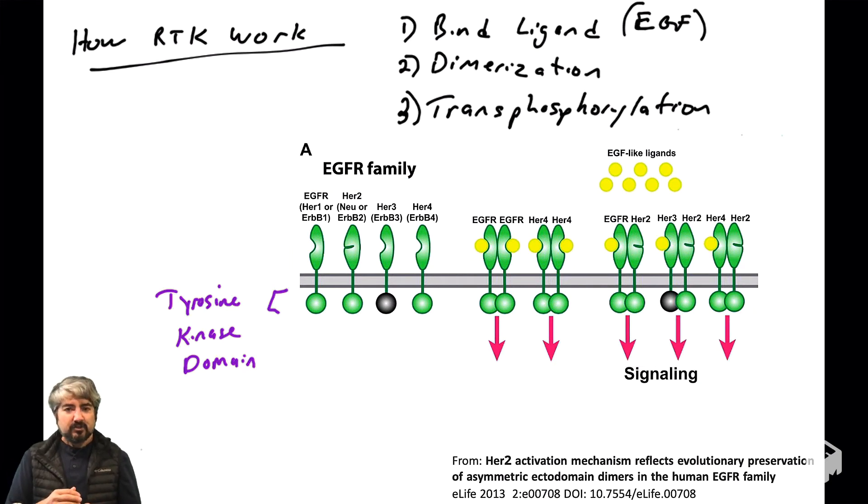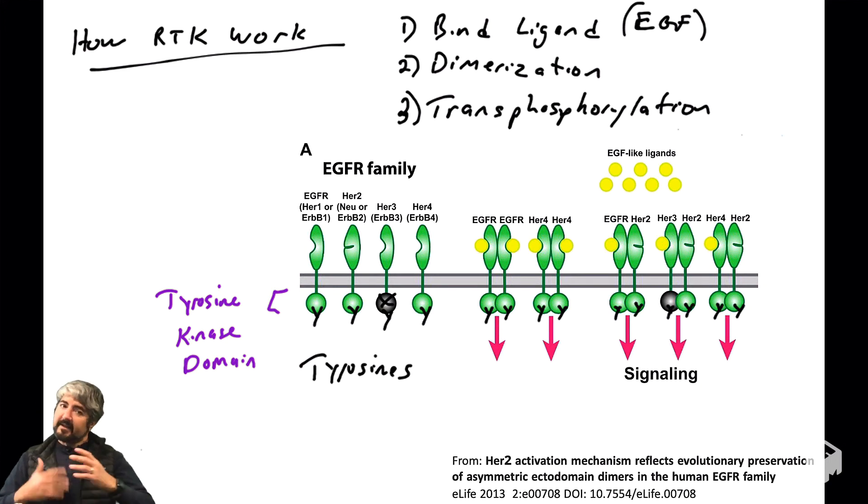Now let's get to transphosphorylation. These receptor tyrosine kinases bind ligand on the outside, change conformation, dimerize, and the kinase domain in the cytoplasmic portion of the protein activates and transfers phosphates to tyrosines. In the cartoon, the tyrosine kinase domain of HER3 is grayed out because HER3 has evolved away its tyrosine kinase domain and does not function as a tyrosine kinase. However, all these proteins still have tyrosine residues in their cytoplasmic tails, separate from the kinase domain, that will get phosphorylated. When receptors are monomers, these tyrosines are typically not phosphorylated.